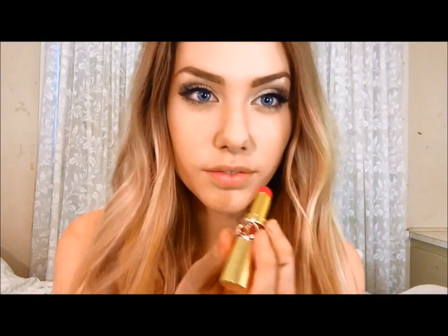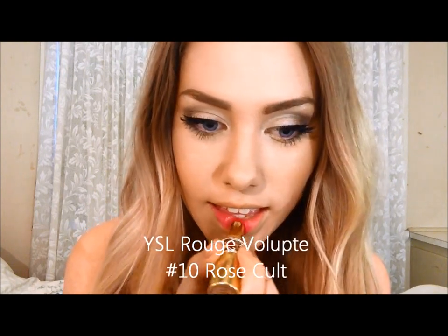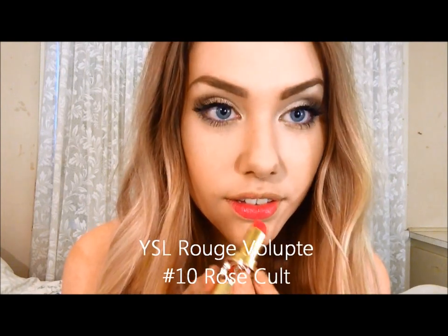I love this colour — I cannot talk these lipsticks up enough. They cost an arm and a leg seriously, but I promise you, you will treasure them forever. I have never found a lipstick with quite the same silky texture. And oh my gosh, the gold! Now I'm pretty sure this colour is number 10, Rose Colt, and it pretty much speaks for itself. It's so, so pretty.